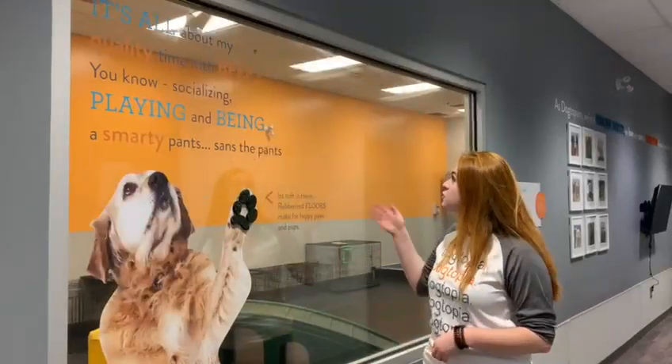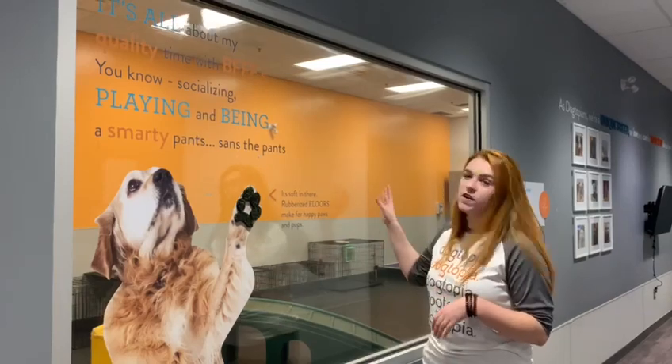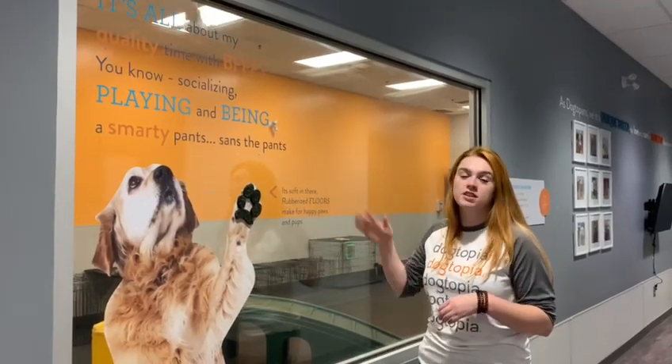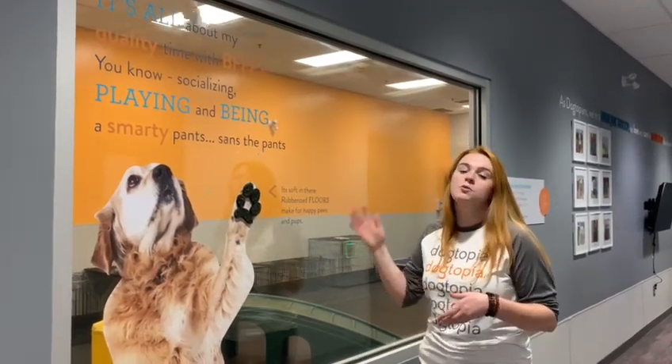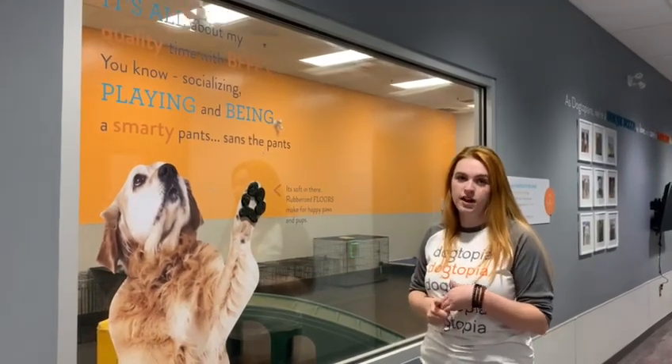We also have UV light filtration in all of the playrooms. It helps kill airborne viruses such as kennel cough. The HVAC systems in each of the playrooms constantly pump in fresh air from outside to help filter that air out. And we do require that all of the pups are up to date on their Bordetella vaccination.